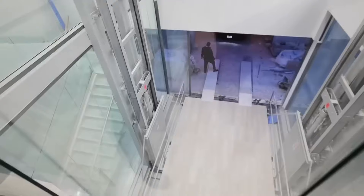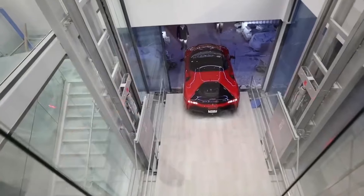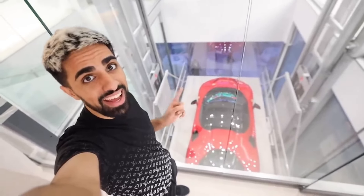You might be wondering how the cars get up here — this is actually a lift for the cars. A car is coming right now. It's a Ferrari — we have an SF90 coming on the elevator. Here comes the Ferrari — it is literally coming up the elevator.